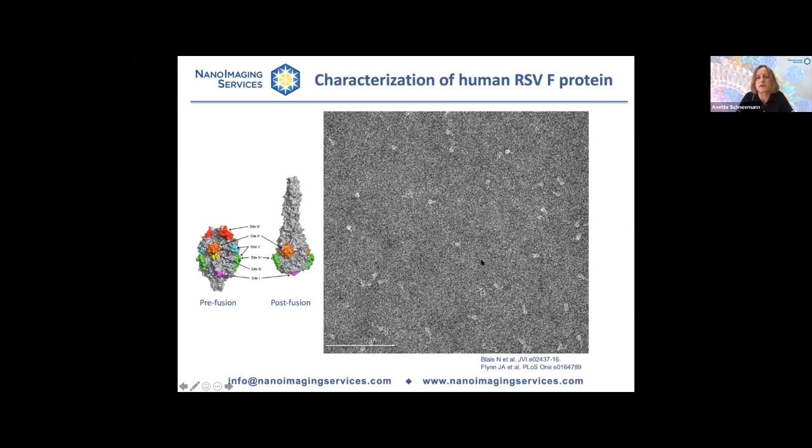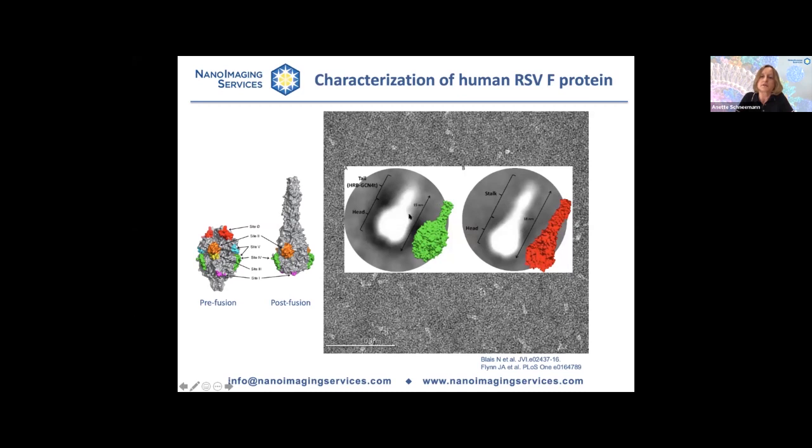As indicated, we started with negative stain, and even in the raw images you can immediately see that this protein exists in a mixture — at least in this example. You can see elongated particles that represent the post-fusion form, but there are also smaller, more rounded particles that could be the pre-fusion form. So you pick 10 to 20,000 particles and perform 2D classification. The result is then pretty obvious — two class averages are readily distinguishable and can be assigned to either the pre-fusion or post-fusion form. Because you know the number of particles going into each 2D class average, you can report back to the client the fraction of particles in either form.